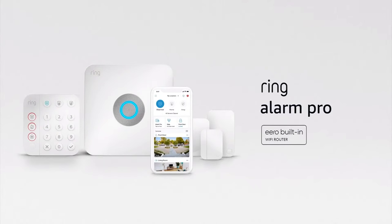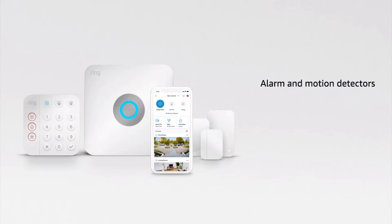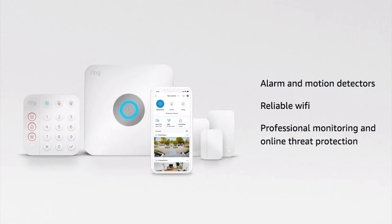Meet Ring Alarm Pro, a Ring Alarm base station with an Eero Wi-Fi 6 router built in. And this combination has unlocked so much more. Ring Alarm Pro has alarms to help protect against break-ins, motion detectors to alert you when something unexpected is on your property, and fast and reliable Wi-Fi connectivity.